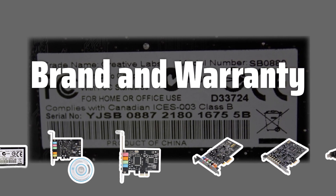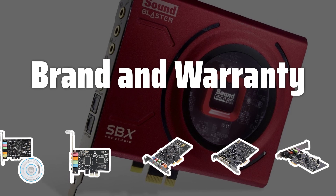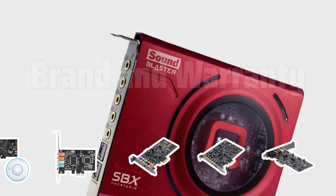Brand and Warranty: Consider well-known brands that offer better quality and support. A good warranty can provide peace of mind and protect your investment in case of any issues.